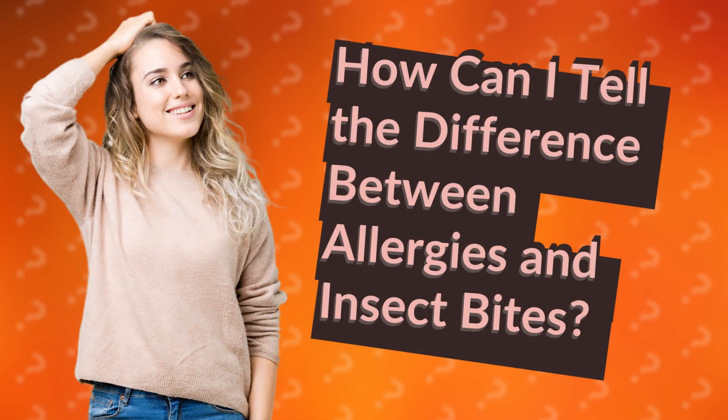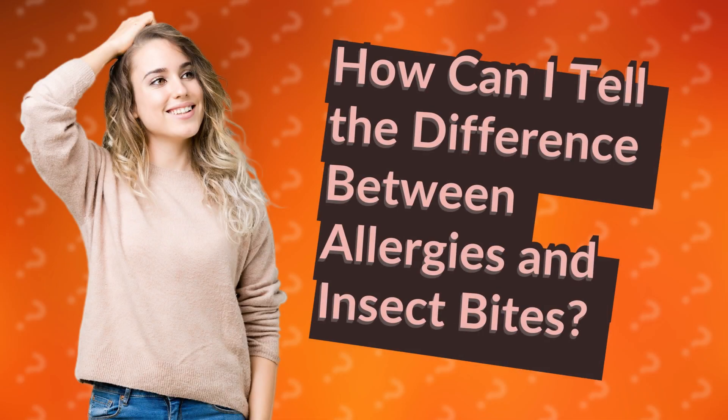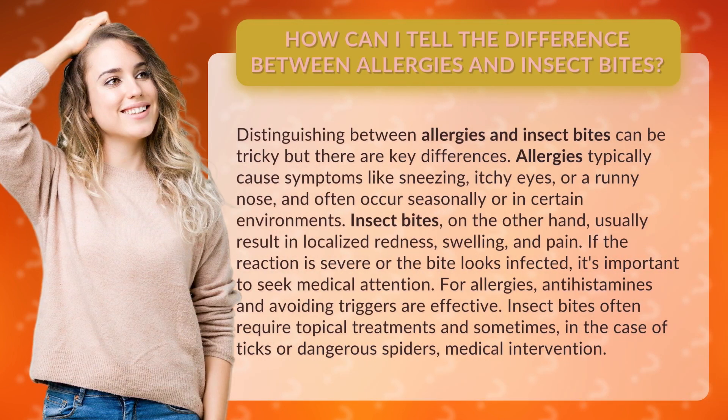How can I tell the difference between allergies and insect bites? Distinguishing between the two can be tricky, but there are key differences. Allergies typically cause symptoms like sneezing, itchy eyes, or a runny nose, and often occur seasonally or in certain environments.